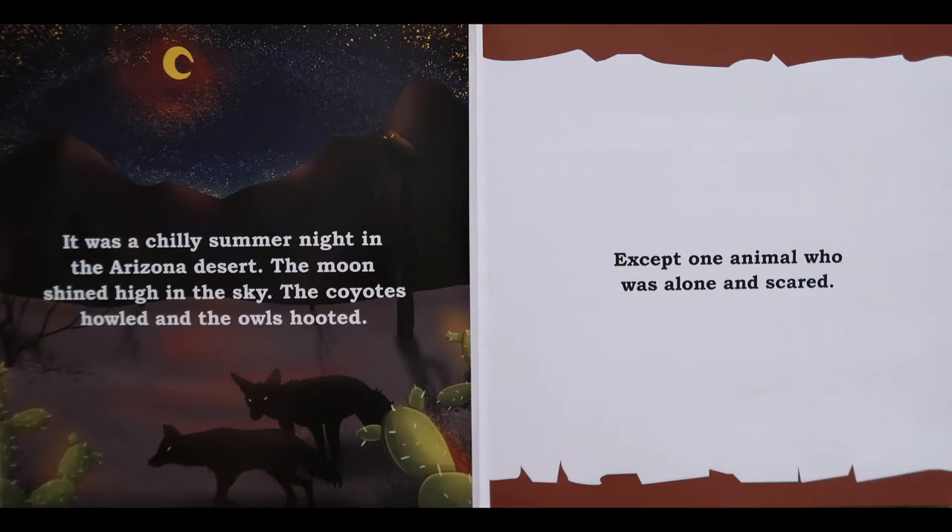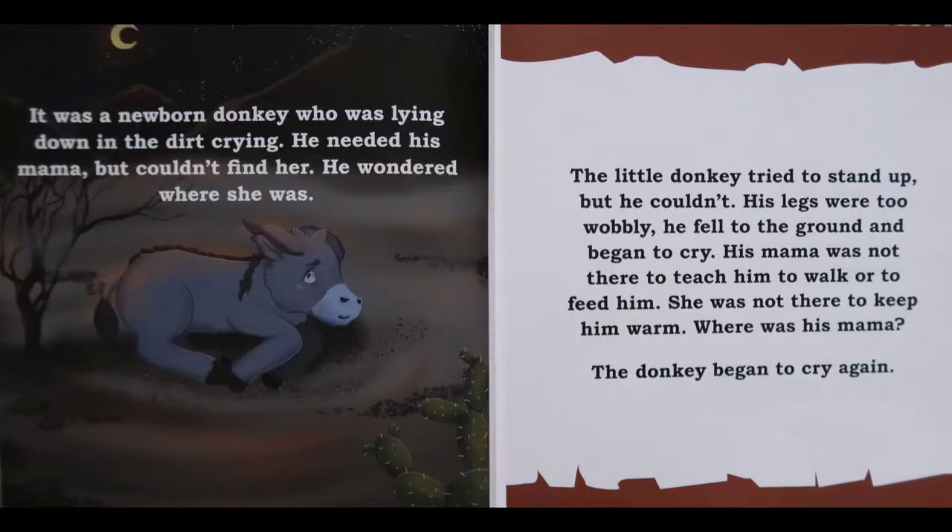It was a chilly summer night in the Arizona desert. The moon shined high in the sky. The coyotes howled and the owls hooted. Except one animal, who was alone and scared. It was a newborn donkey who was lying down in the dirt crying. He needed his mama, but couldn't find her.